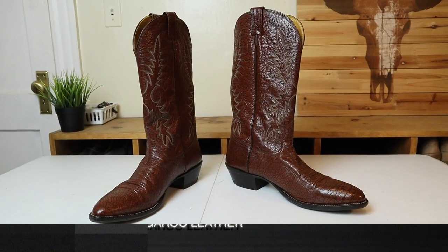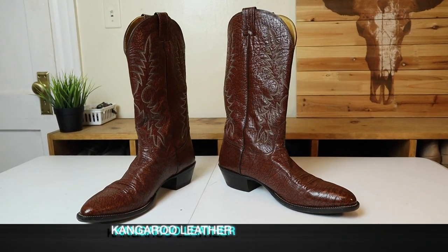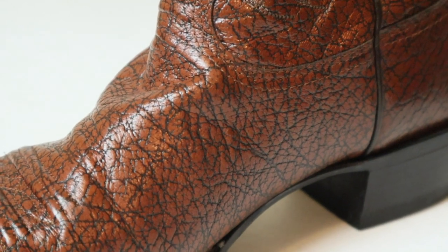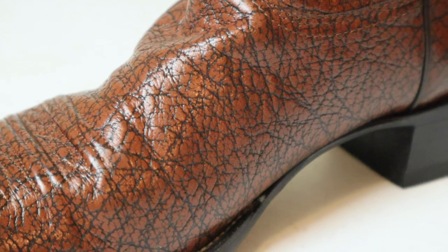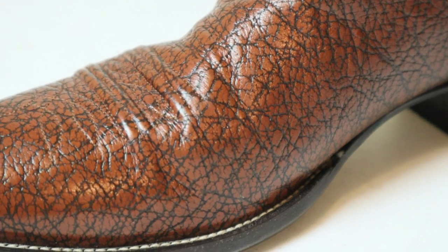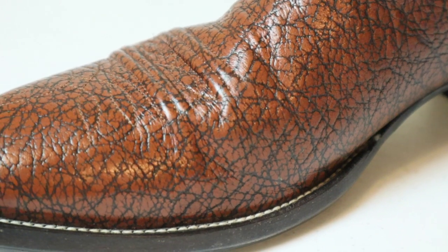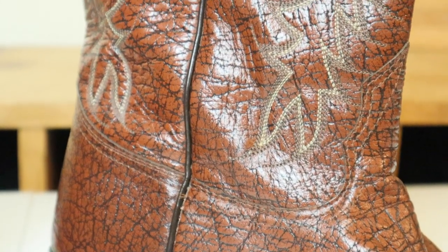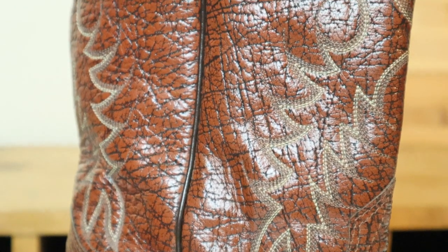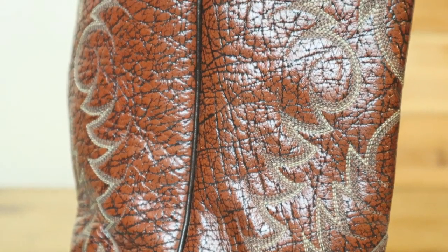It is a complete kangaroo boot on the outside — both the foot, the counter, and the shaft. And wow, does it have a beautiful marble brown color to it. The grain looks spectacular. I've had kangaroo boots in the past, so I know kind of what it feels like. But this doesn't look at all like kangaroo because of the grain — that's why it completely threw me off. I thought it was bullhide. Wow, was I dead wrong.